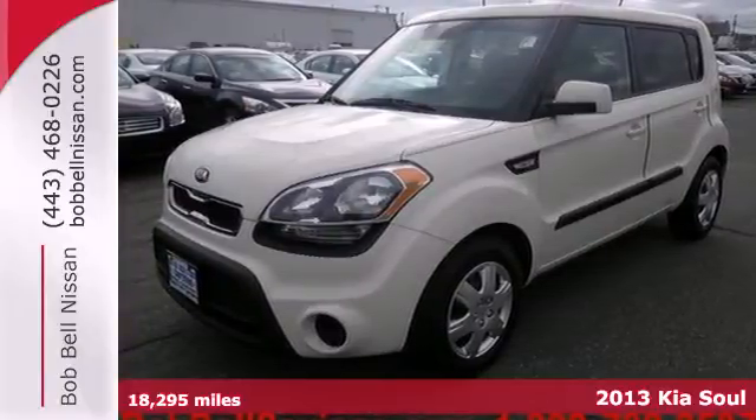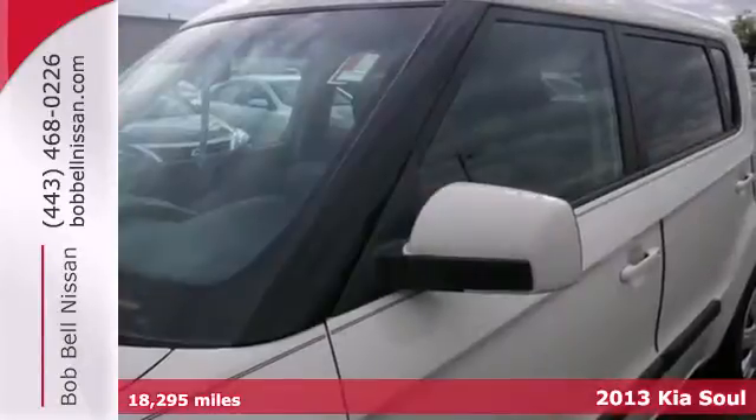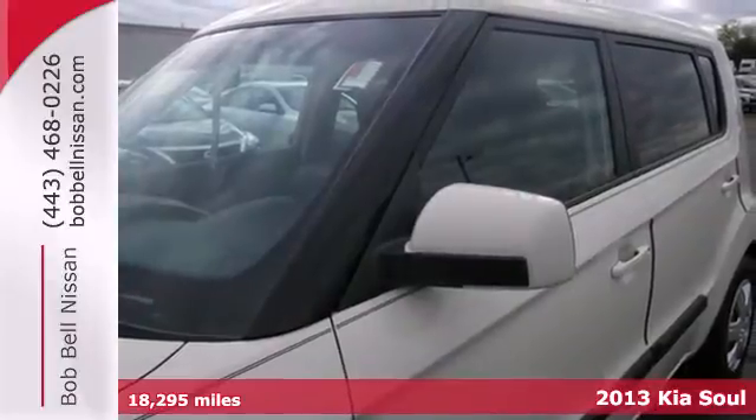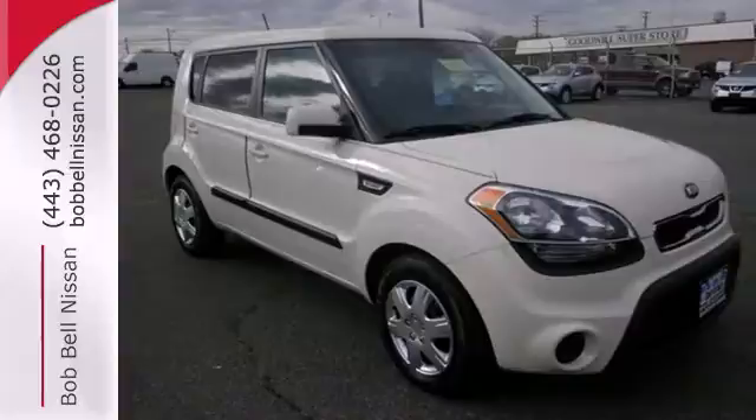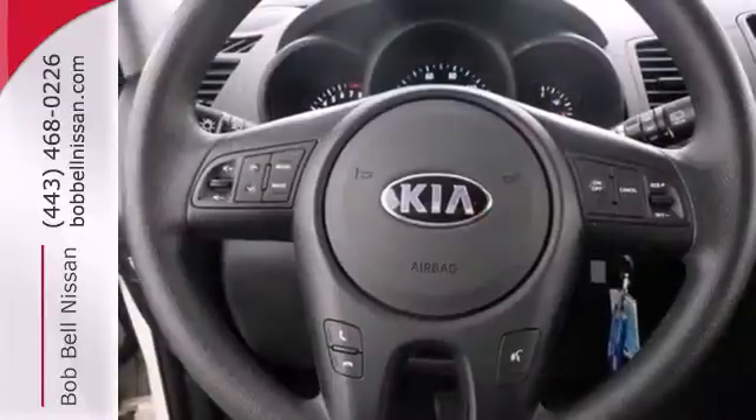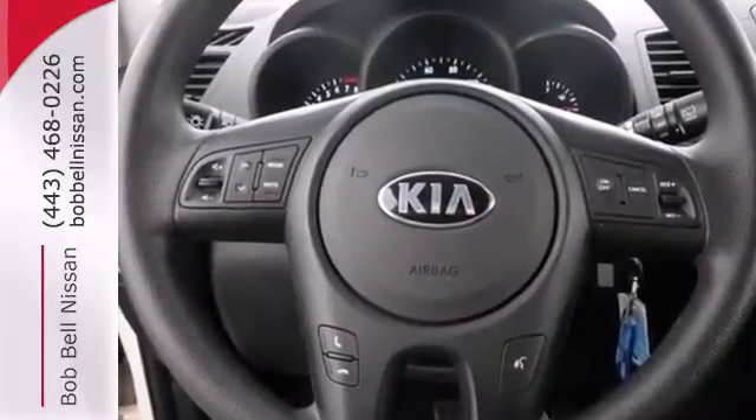Here's a 2013 Kia Soul. This unique ride is a cool design and a fashionable look both inside and out. It sounds good too, with the help of satellite radio, a CD player and audio input, and a USB port.